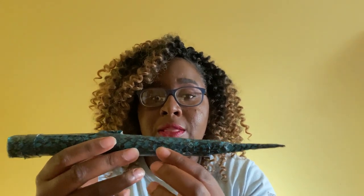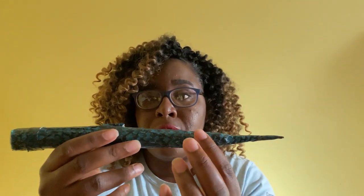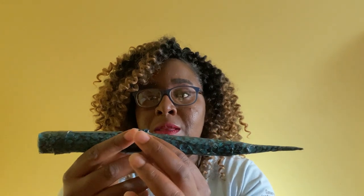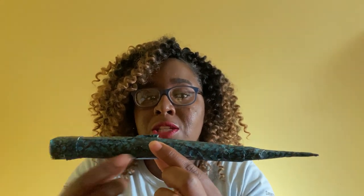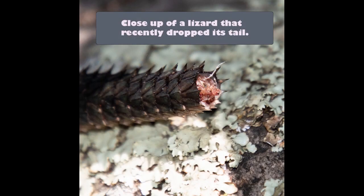So on our lizard here, on our lizard tail, there are three different points: one towards the end of the tail, one in the middle, and one towards the base of the tail. At any of these three weakened places, our lizard can drop its tail.